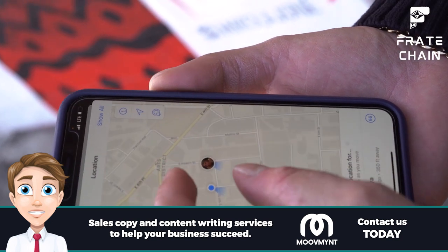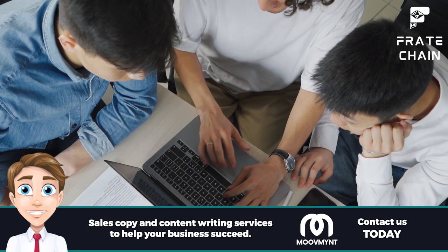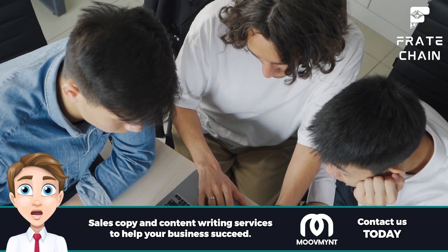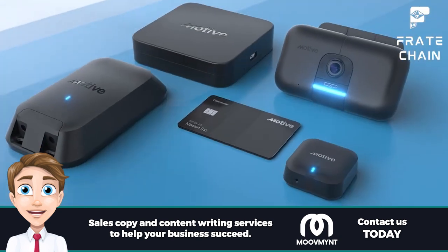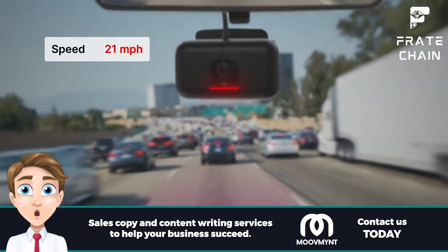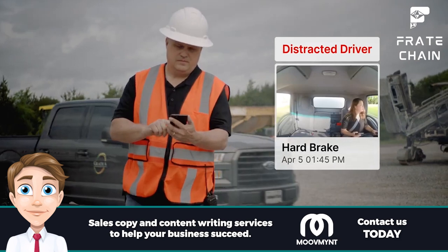Affiliate disclaimer: Freight Chain is supported by our viewers. When you purchase through links on our site, we may earn an affiliate commission that helps keep our website and content running. Motive is the ultimate ELD provider for managing your delivery fleet, with GPS tracking, service hours monitoring, and inspection reports accessible on your mobile device. Check out Motive today.